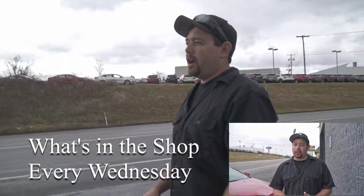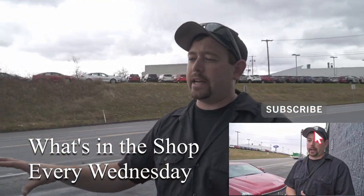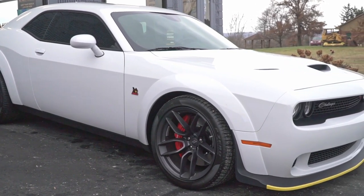Out front today we've got Debbie's Challenger — I think this made it in last week as well. We're waiting on some graphics to come in but they should be here in the next couple of days. We tinted the windows — this is the wide body 392. We're also going to do a racing stripe to match up with the graphic on the hood that she ordered, and then we're going to ceramic coat the car. Really like the wide body version of this.